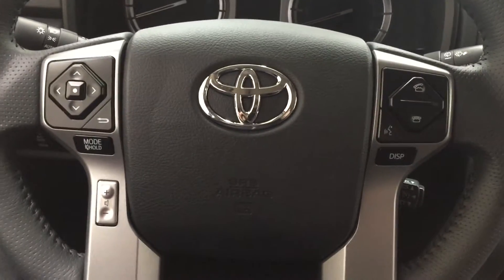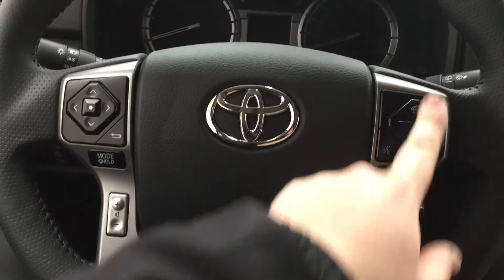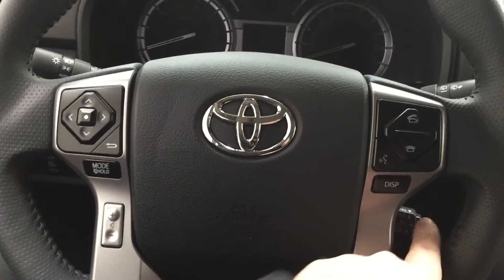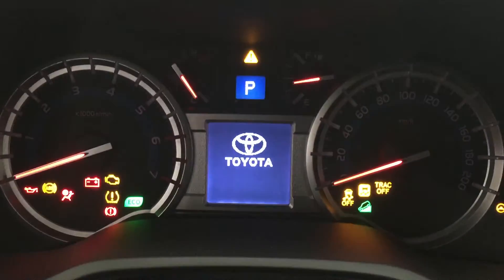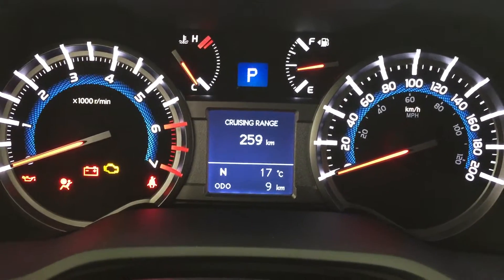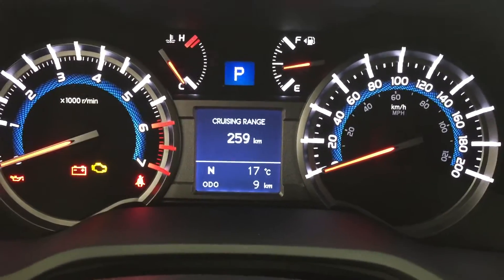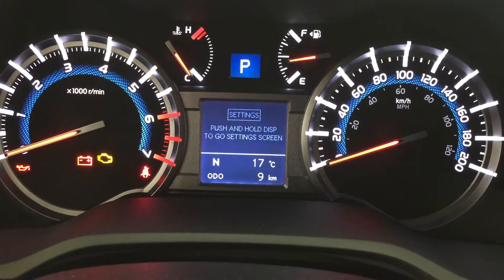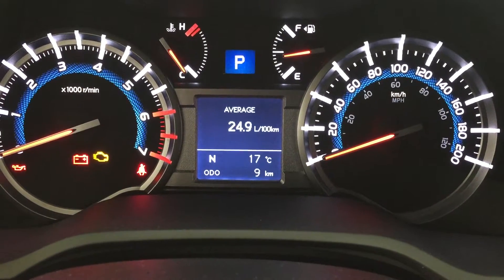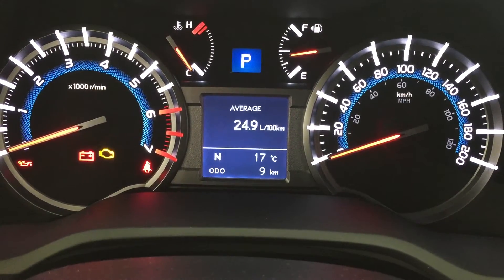A couple of the controls on the steering wheel include your scroll function, back, mode select, volume control, Bluetooth voice recognition, display, and cruise control. One of the nice things is the multi-informational display, which gives you options including cruising range, elapsed time, speed, and additional features. At the very bottom of the screen you'll see your digital compass as well as your exterior temperature gauge.